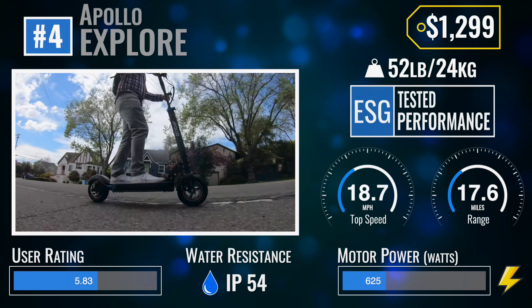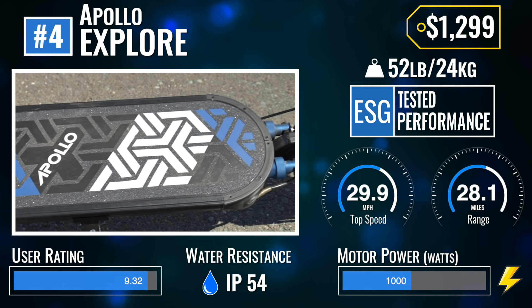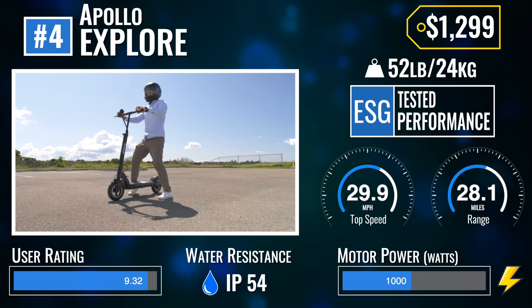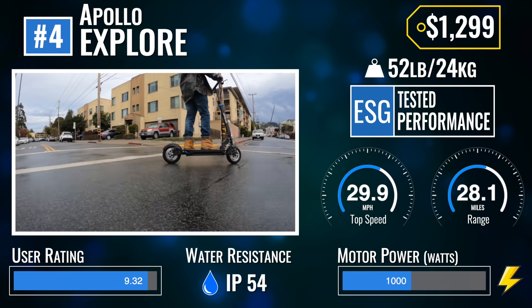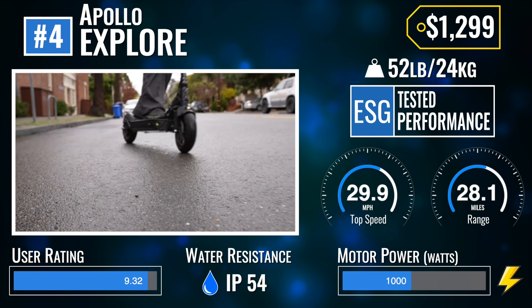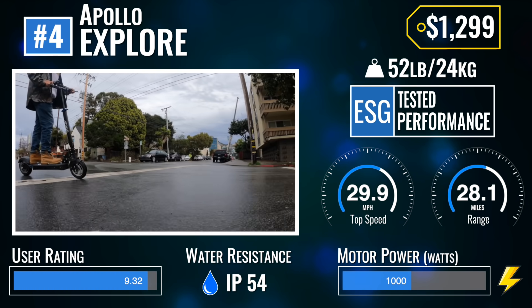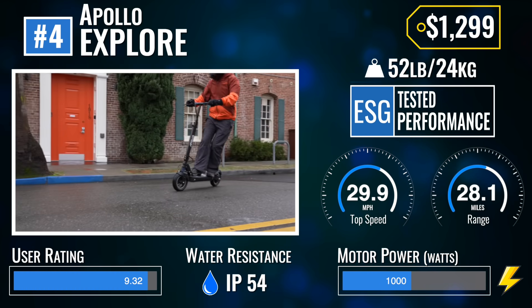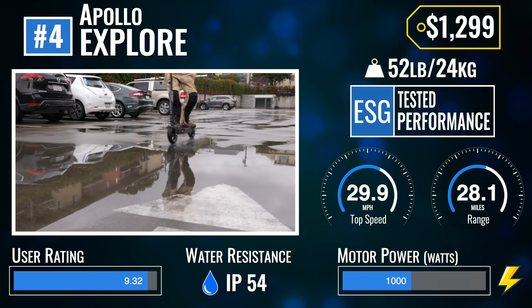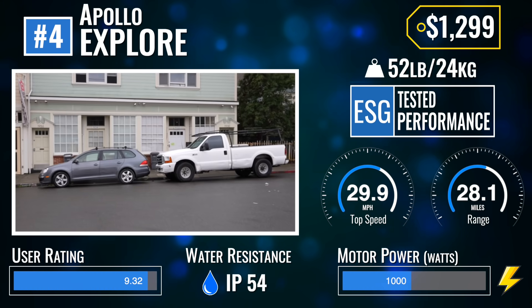Number 4: the Apollo Explore. The Apollo Explore is a true value juggernaut — it's the scooter by which all other single-motor scooters are measured, with solid portability, safety, and ride quality features packaged smartly together. While the Titan Uni-Cool design is starting to show its age, its performance-per-dollar ratio remains as dominant as ever. It's also one of our favorites to ride in the rain due to its IP54 rating, excellent braking, and grippy deck.